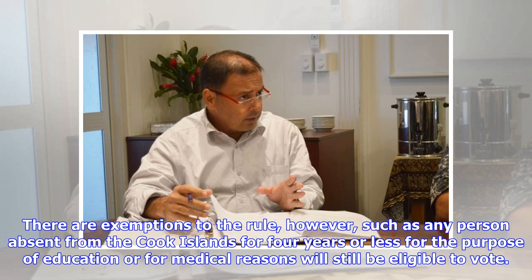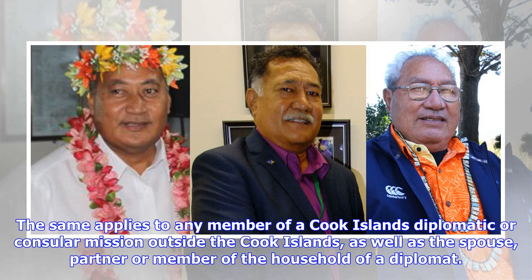There are exemptions to the rule, however, such as any person absent from the Cook Islands for four years or less for the purpose of education or for medical reasons will still be eligible to vote. The same applies to any member of a Cook Islands diplomatic or consular mission outside the Cook Islands, as well as the spouse, partner or member of the household of a diplomat.